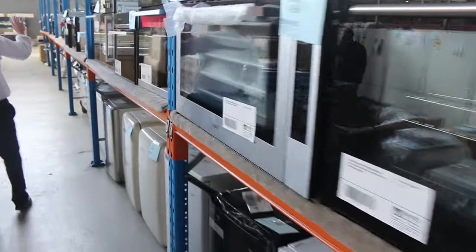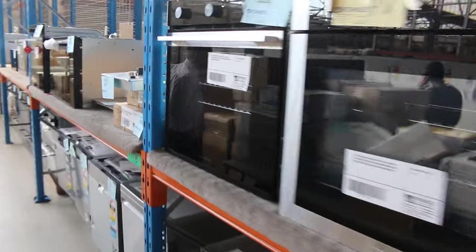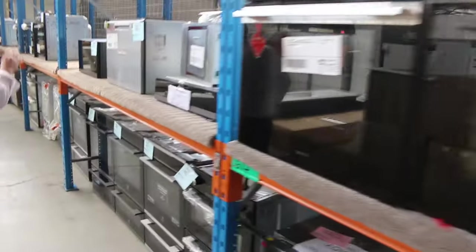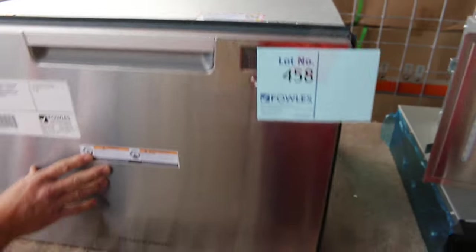Lots of ovens, both 900mm and 600mm — Baromatic, IAG, Vanini, Technica, Electrolux, and Westinghouse. Fantastic having those Westinghouse ones come in this week. And Lot 458 — that's a beautiful Fisher & Paykel single dish drawer, brand new with 12 months factory warranty. I'm guessing the bidding will be around $800 to $900 on that one.